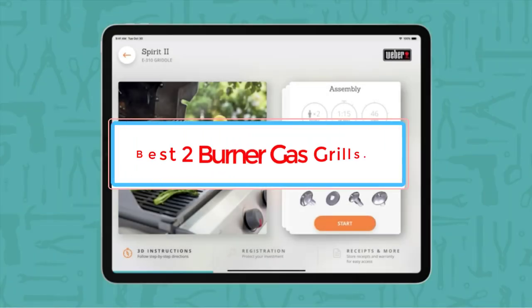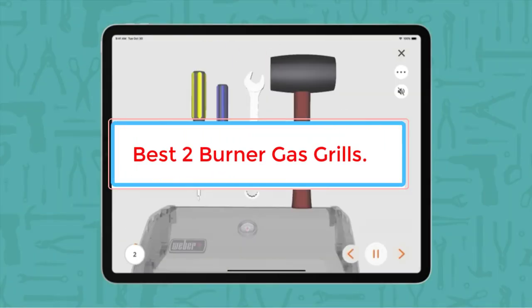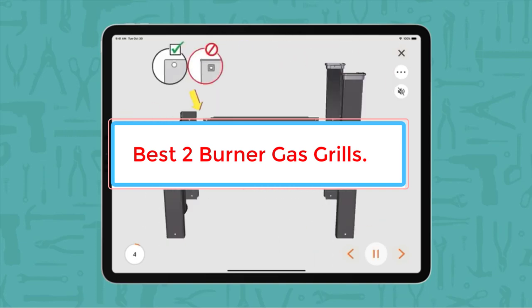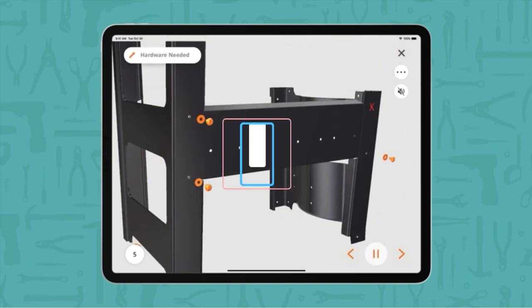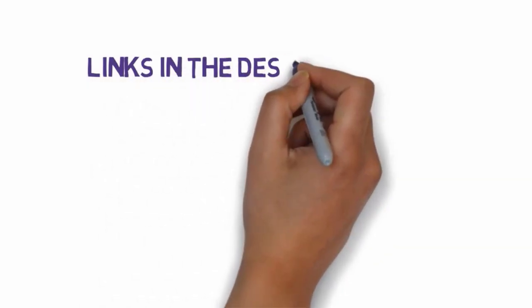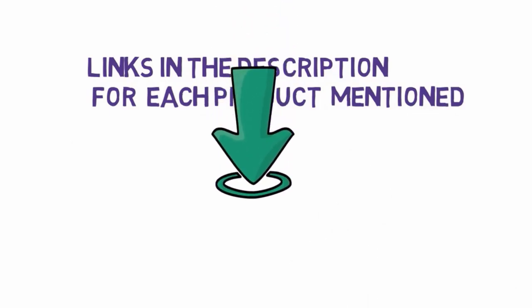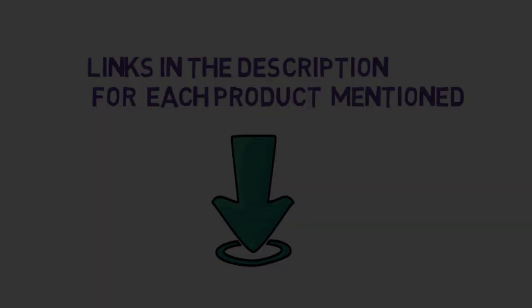Are you looking for the best two-burner gas grills? In this video we will find some of the best two-burner gas grills on the market. Before we get started, we have included links in the description so make sure you check those out to see which one is in your budget range.